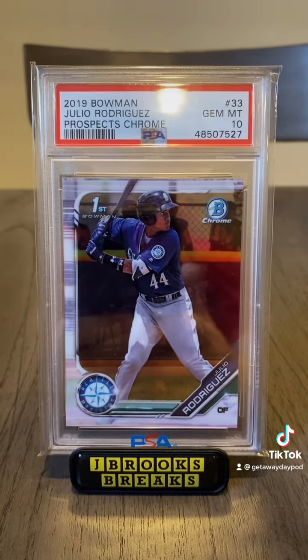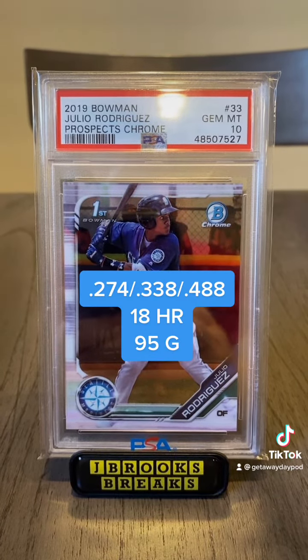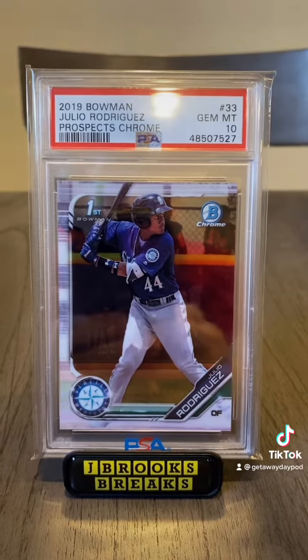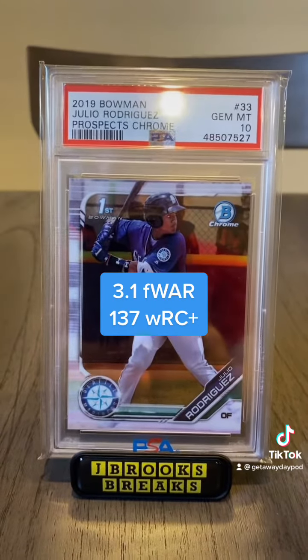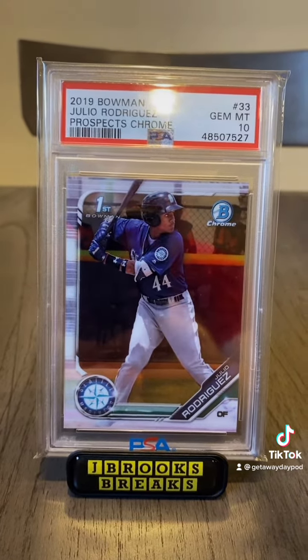As for Julio, this year he has been hitting .274/.338/.488 with 18 home runs in 95 games. That is borderline superstar level. He's amassed 3.1 fWAR with a 137 wRC+. He is hands down the Rookie of the Year favorite — not just in the American League, but out of both the American and National Leagues.